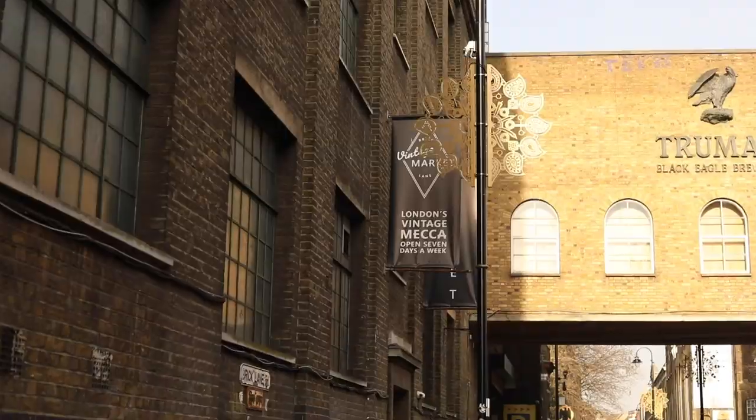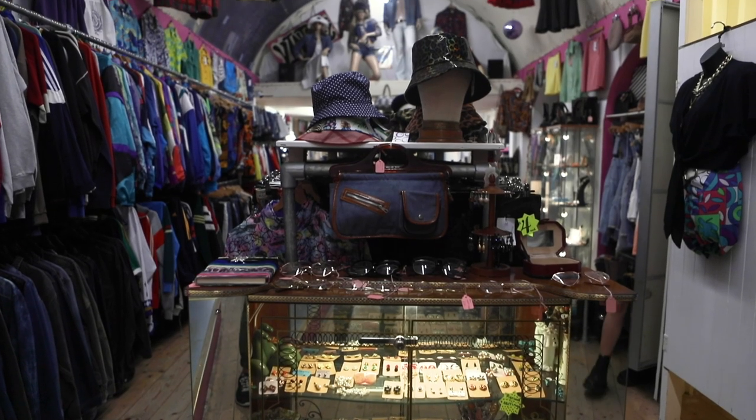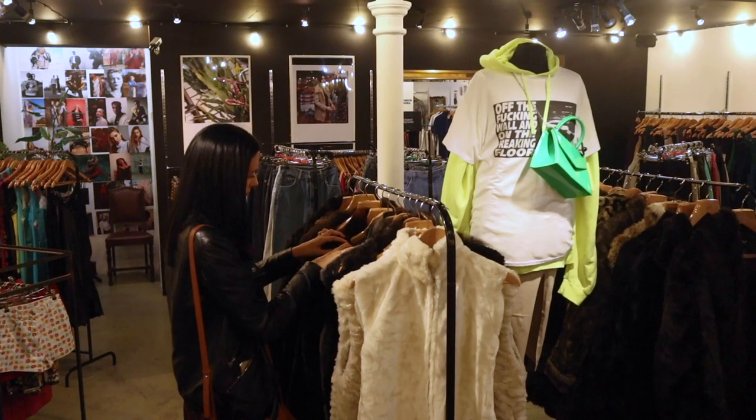I personally love shopping vintage whenever I travel, because if I pick something up, every time I wear it it reminds me of what a great trip I had. London has a ton of great vintage shops, and I actually have a video about a few of them which you can watch by clicking the link in the description box.